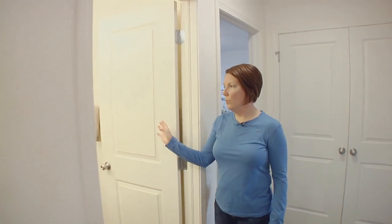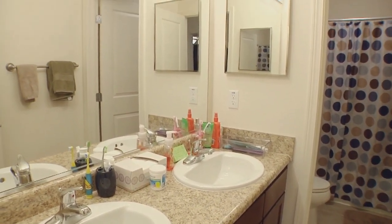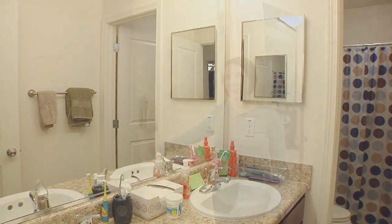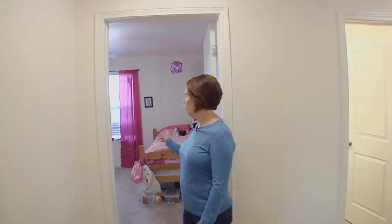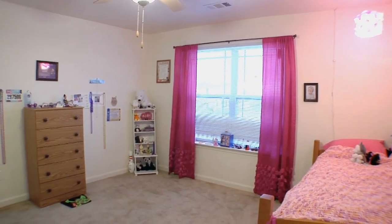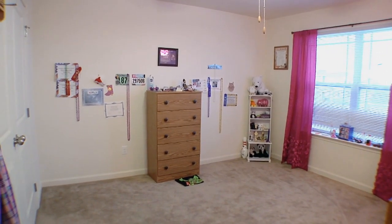This is one of the full bathrooms — it has a double sink and a separate toilet and shower. And this is my daughter's room. Again, great space, huge rooms, and she actually has a really big closet in this room.